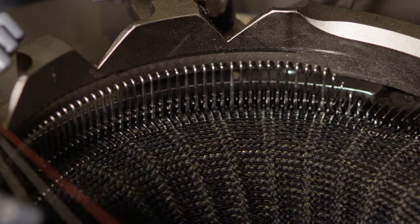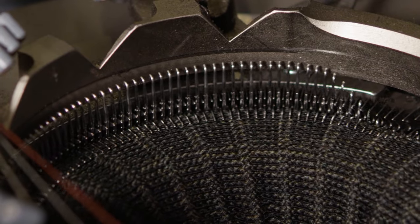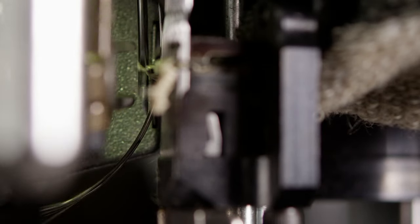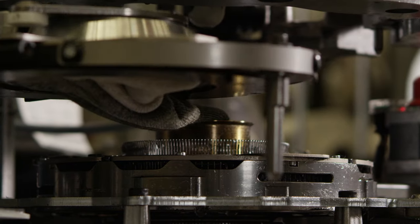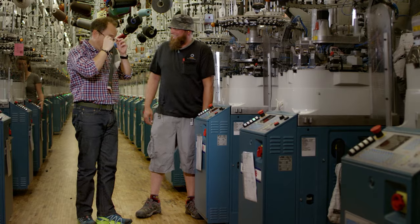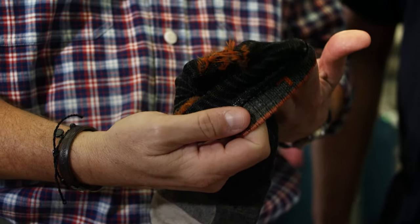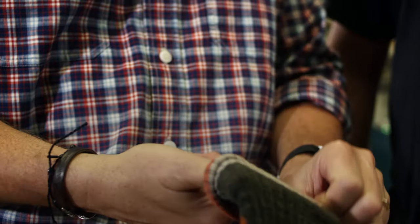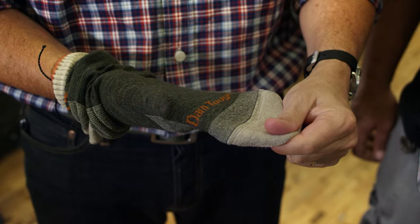The math is, all Darn Tough socks are knit on a 168-needle machine. That fine, high micron count yarn produces what we like to say, on average, about 1,441 stitches per square inch on a Darn Tough sock. We produce a multitude of styles, sizes, and colors, but if you take away the color and you take away the stripes, at the base of everything is that darn tough math.